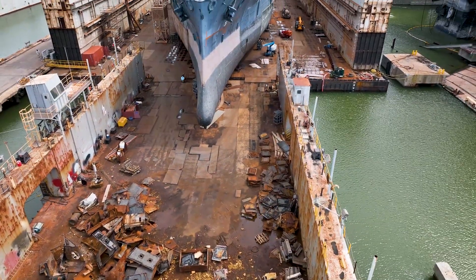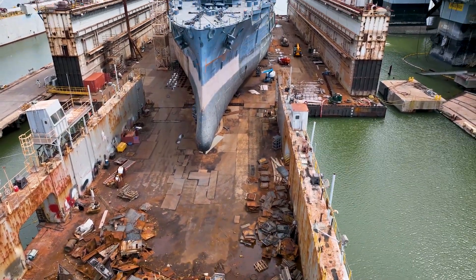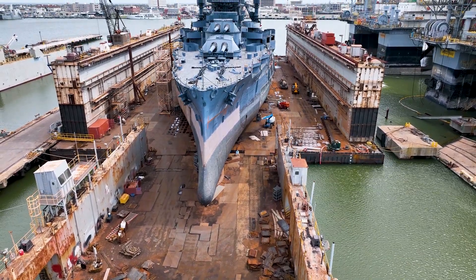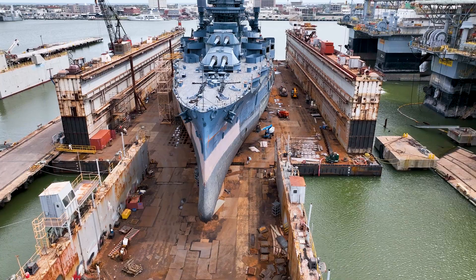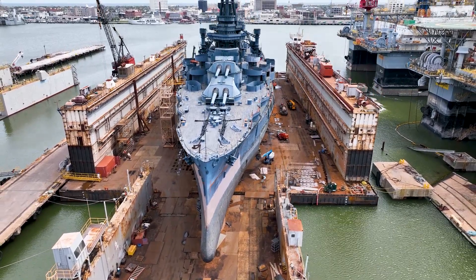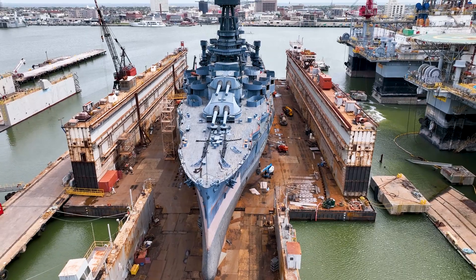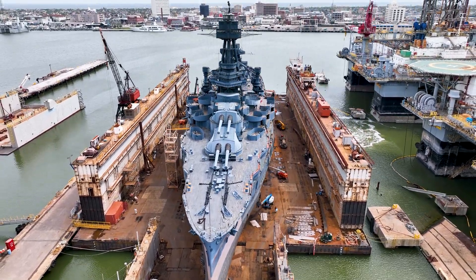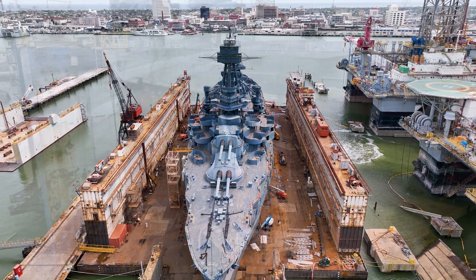And as always, if you are enjoying this video, please click on the like and subscribe button. Doing so helps this channel immensely and it allows me to continue creating videos like this into the future. As progress on the Battleship continues, I will continue to make update videos, and I'm also looking forward to the day that the dry dock is sunk and the Battleship floats again — and that will definitely be captured on video.